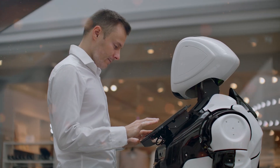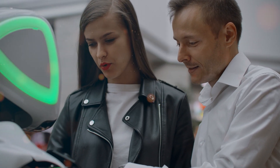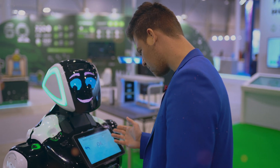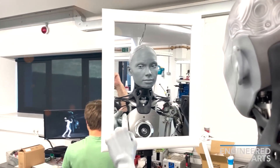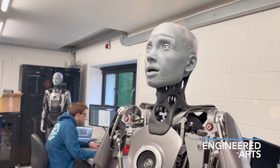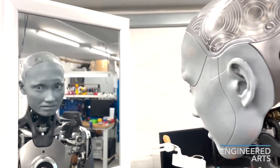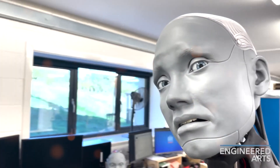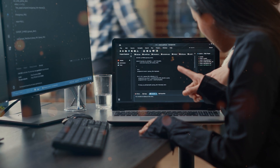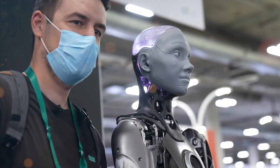Have you ever come across a robot that just didn't feel quite right? Maybe it looked realistic, but its movements were stiff and robotic, leaving you with an uneasy feeling. Well, Engineered Arts has made it their mission to crack the code of human-like motion in robots, and it's a game-changer. It's not just about appearances when it comes to creating believable robots — dynamic movement is the secret sauce that brings these machines to life. They've studied how people behave and meticulously designed their robots to mimic those behaviors, making them more relatable and engaging.